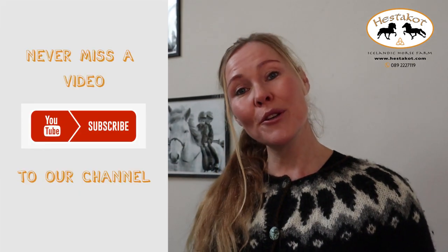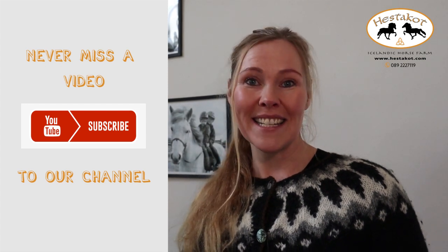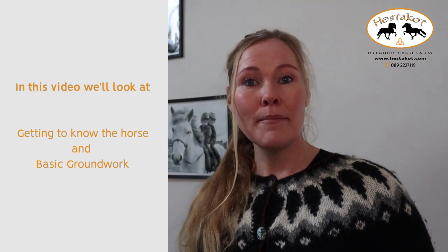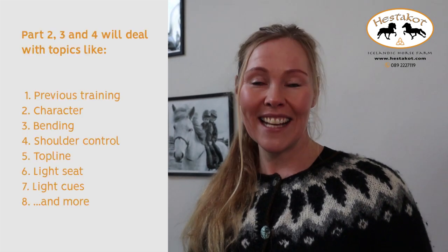If you like this, please subscribe to my YouTube channel so you don't miss out on any other videos or links that I might send in the future. In this first video we're going to see basic leading, basic groundwork, and then we'll follow up with three more videos seeing how the horse develops.